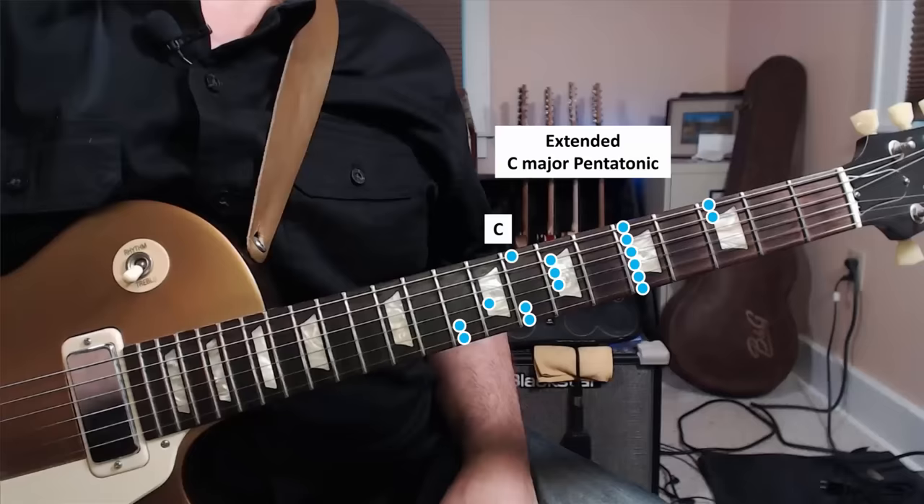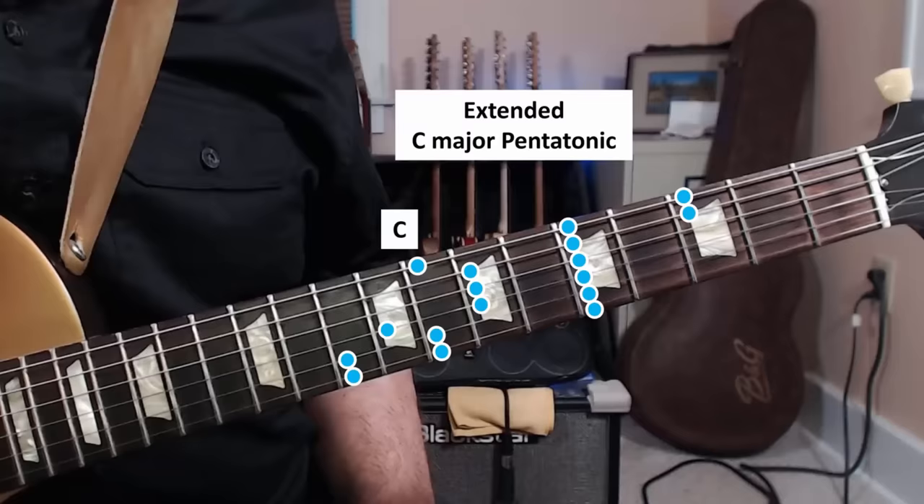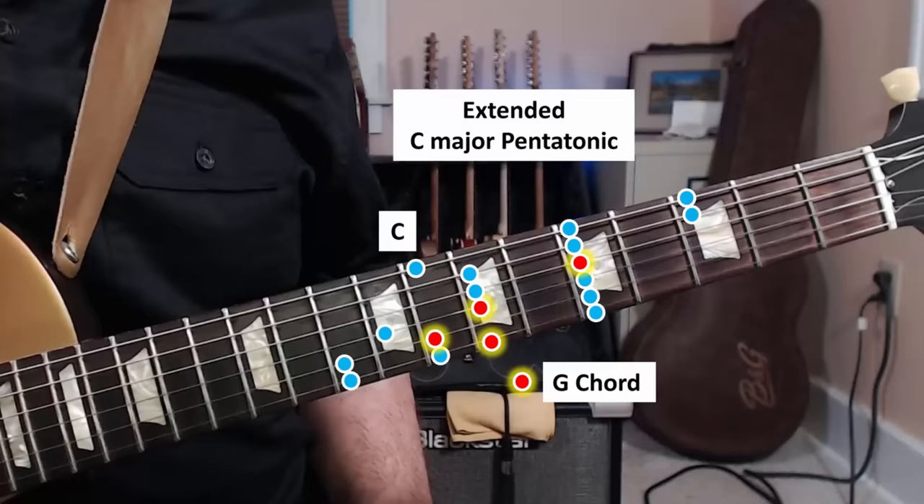Here's what I mean. Take the extended C major pentatonic scale and mentally map the chords in the progression onto it. Here's a C, here's a G, here's an A minor, here's an F. That may seem like too much work, but believe me, it really starts to become easy after you do it a few times, especially if you use three-note triads.